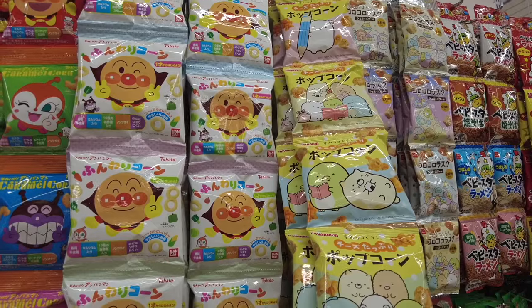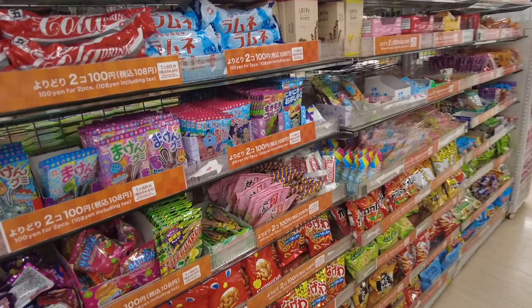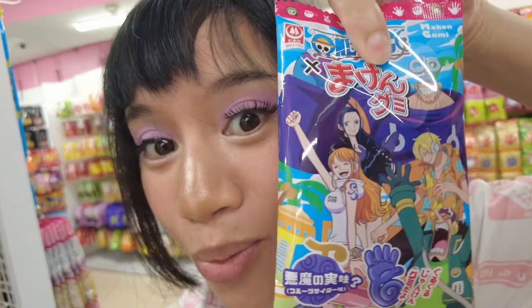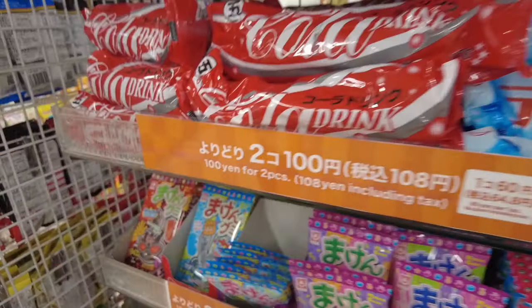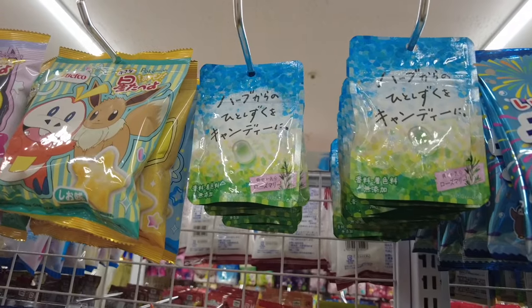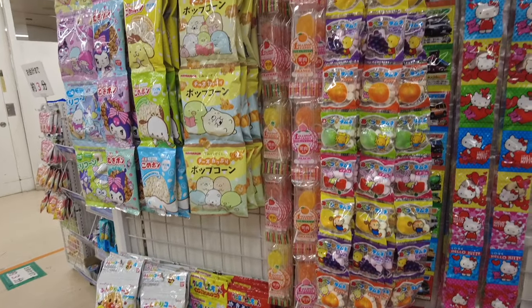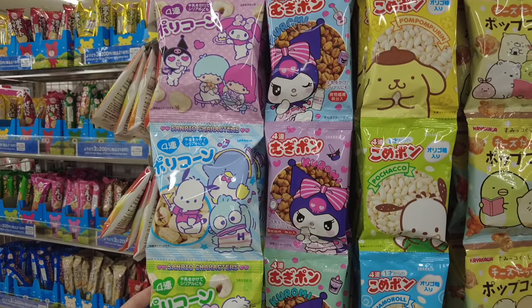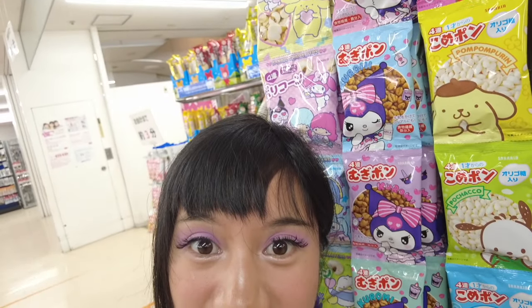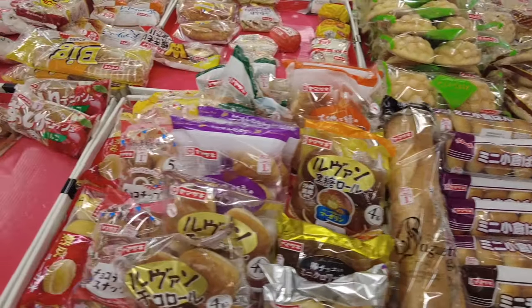I was so excited to see all the cute snacks — I've never seen such kawaii snacks with very familiar characters. Here's an anime snack, and here's some Pokemon snacks — I really wanted to get one but didn't have time. There were even more cute kawaii snacks: Kuromi, Sanrio — I really wish we had this in the United States, that would be so awesome.